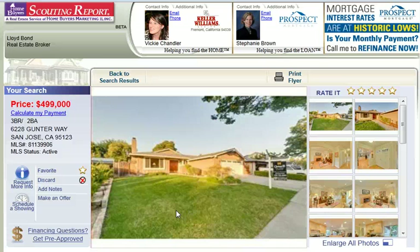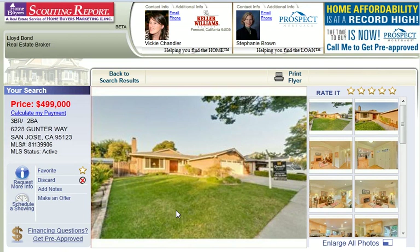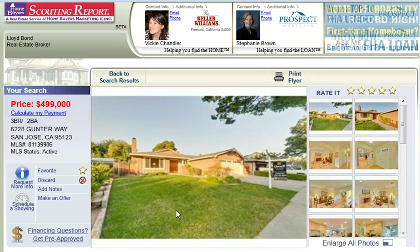Hi, my name is Vicki Chandler with Keller Williams Realty, and today I wanted to introduce you to a very nice three bedroom, two bath home in San Jose in the Blossom Valley area at 6228 Gunter Way.